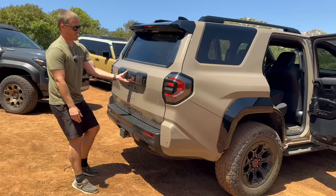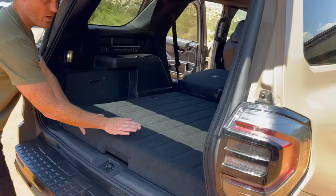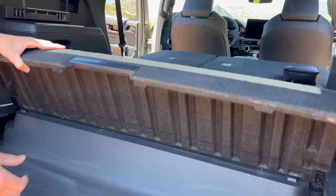Opening the automatic hatch again, now that the seats are down, I can show all the storage and the flatter floor this has. We're raised up a little bit because of the battery packs — they hang out right here I would assume. And then we have a storage space right here.